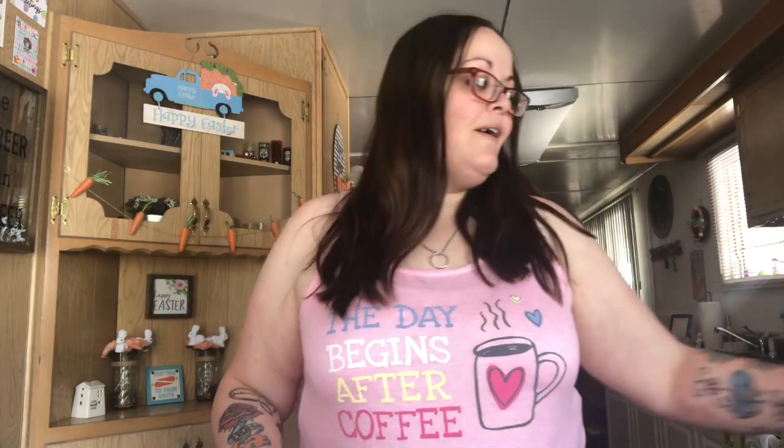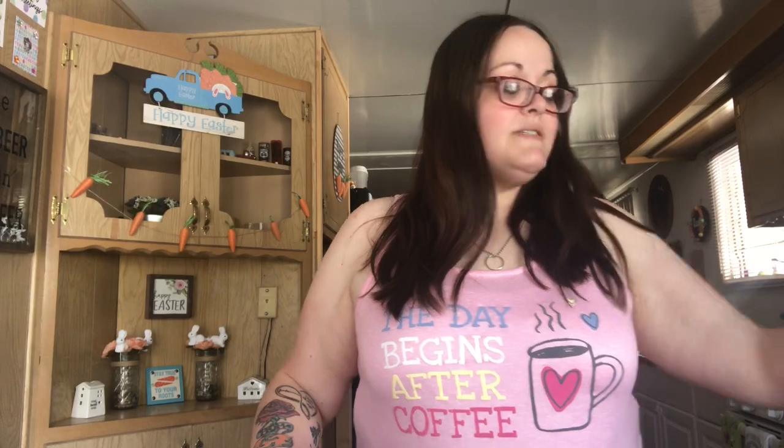My back door has a wreath but it looks really plain, so I'm gonna see if this sign will fit in the middle of it. If not, I'll hang this on my back door and hang my wreath inside. I need something from this haul to do a last-minute DIY for Easter, and then I'll do my house tour — so just bear with me, there will be a house tour.